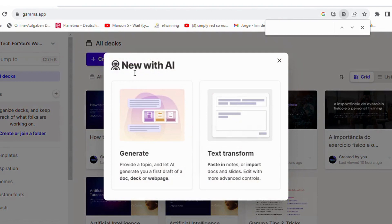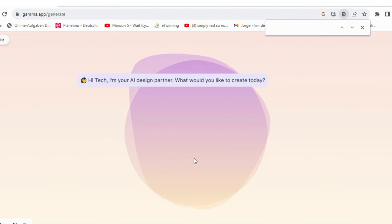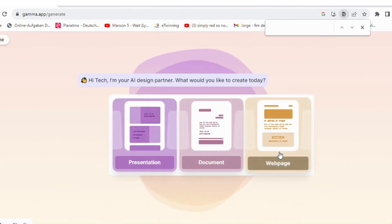I just have to try another one. This time a website about digital marketing. Same process, same magic.